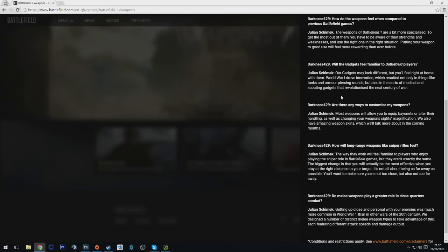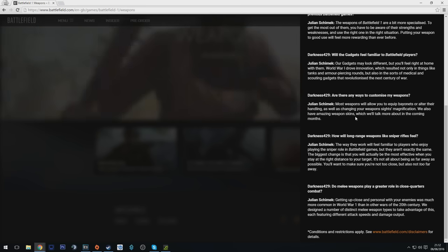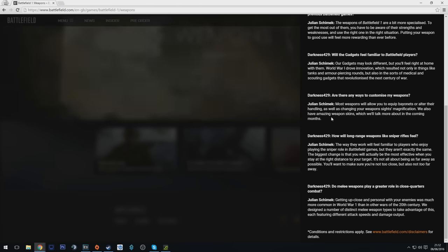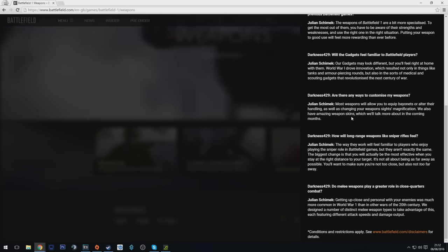On weapon customization: most weapons will allow you to equip bayonets or alter their handling, as well as changing your weapon sights and magnification. They also mention amazing weapon skins which will be talked about in the coming months. So obviously there are going to be lots of skins in the game, though it doesn't sound like there's going to be a huge amount of customization beyond that.